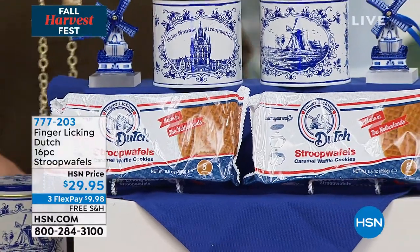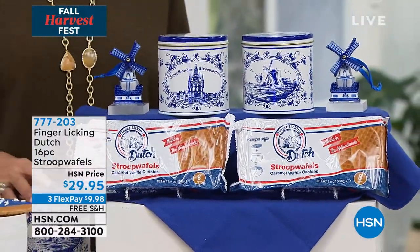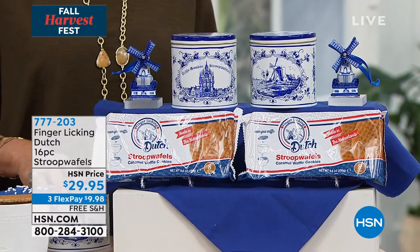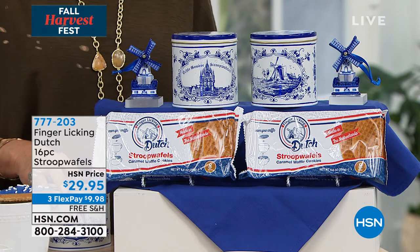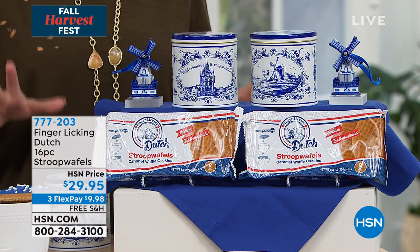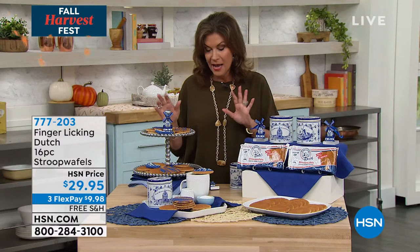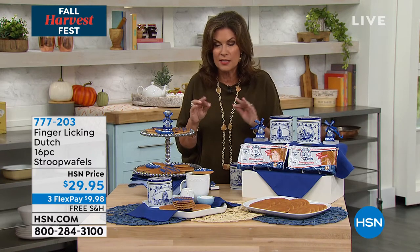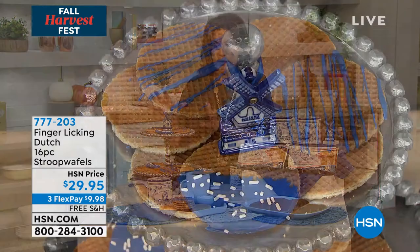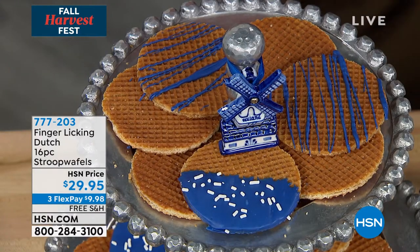In this country as well, what you're looking at are our finger-licking Dutch Stroopwafels. If you've never had one of these, then believe me, you are in for a treat. If you have had them, you're already dialing in because these things are totally addictive. They are fabulous because it's two wafers with a thin layer of caramel in between that is so buttery and so delicious — a proprietary recipe, and unbelievably, these are actually made in the Netherlands.